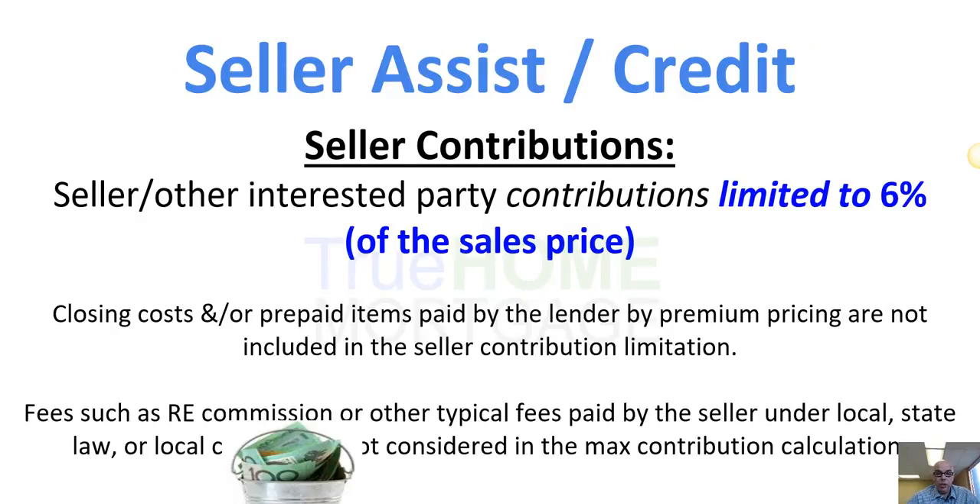The seller can pay closing costs, but there is a limitation — they can pay up to 6% of the sales price. So if a sales price was $100,000 with no money down, closing costs might be $5,000 to $7,000, but the seller could give a credit of $6,000 towards those costs. This is negotiated through the sales agreement and your realtor can help. Some closing costs can also be paid by the lender in the form of a lender credit, and both can be used in combination. Real estate commission is not counted in that 6%.